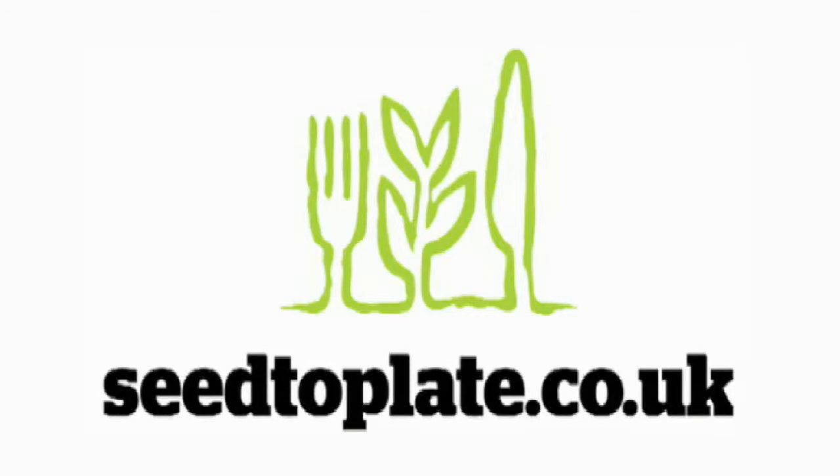So that's it. I hope you found the film useful. Remember there's lots more information on the website, seedtoplate.co.uk. If you can't find the answer there, feel free to email me. But most of all, enjoy growing and eating your veg.